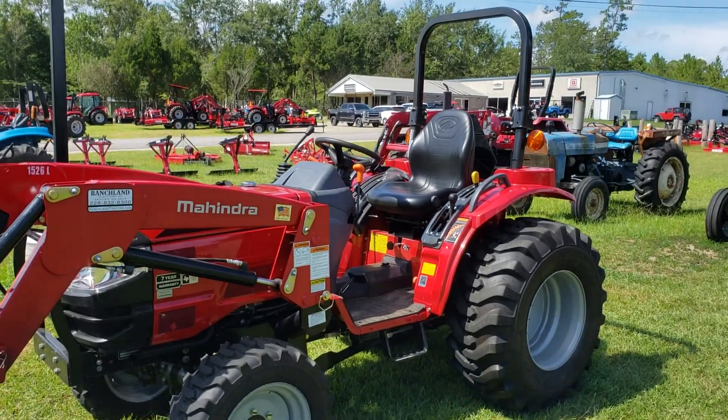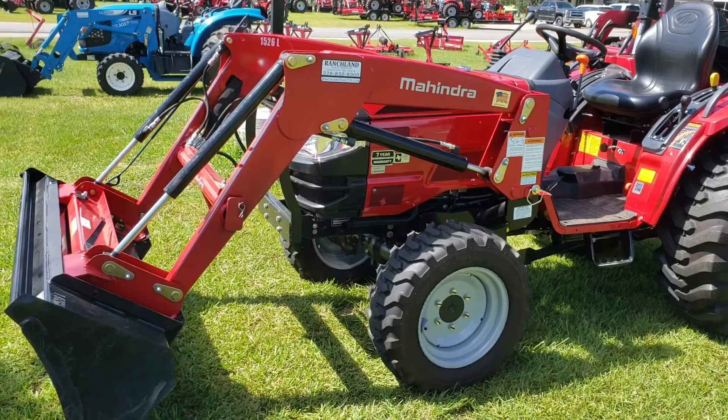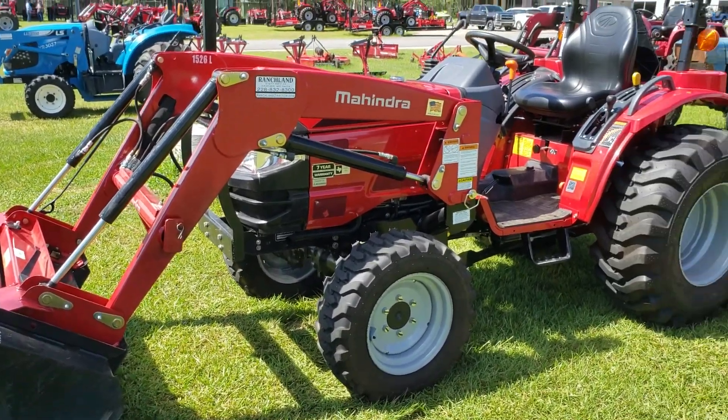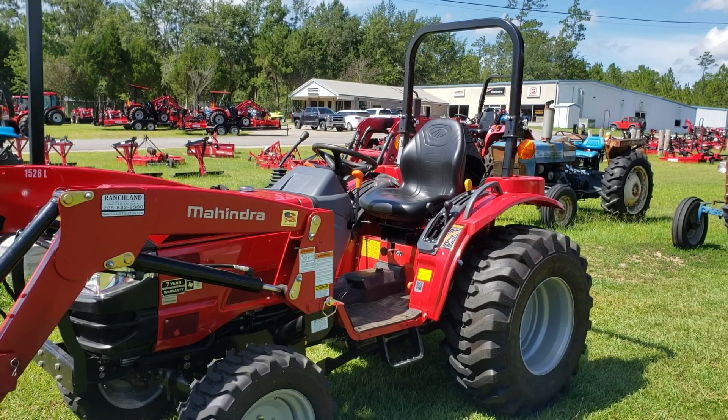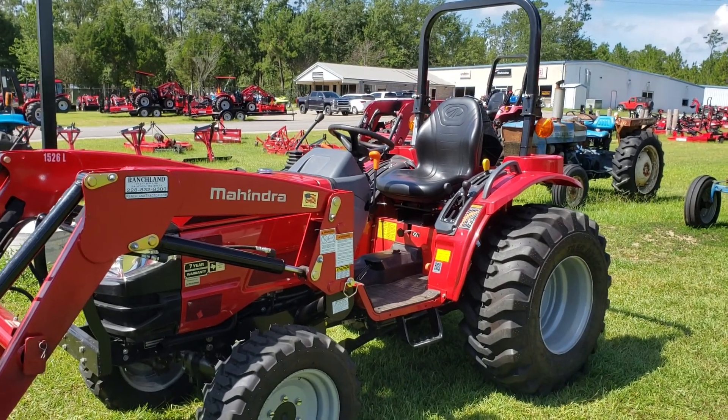Come on down, we'd love to show this to you. We'd love to meet you, shake your hand. You won't be disappointed with this one, folks. You're going to save some money on a really great tractor — still got lots of warranty on it. So don't miss out, come on down.